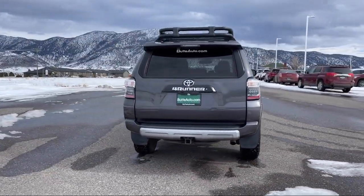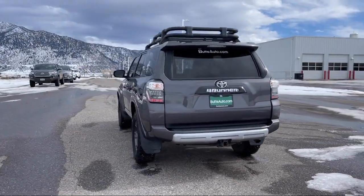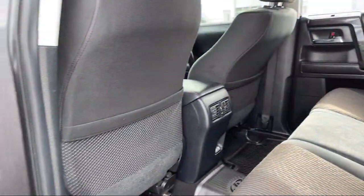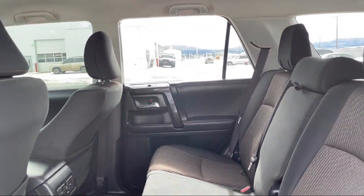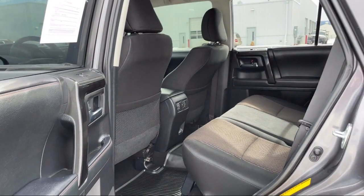Plus, all new and most pre-owned vehicles come with a standard Butte Auto Certified Advantage Warranty at no cost to you. This is a 10-year, 200,000-mile powertrain warranty so you can drive with peace of mind.